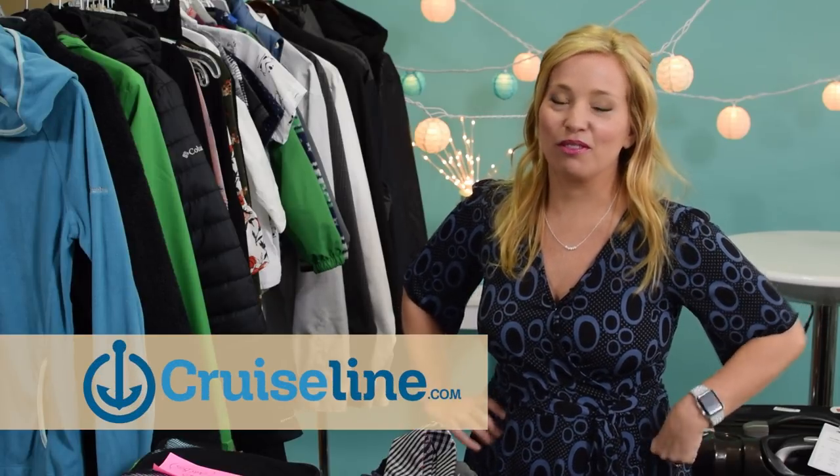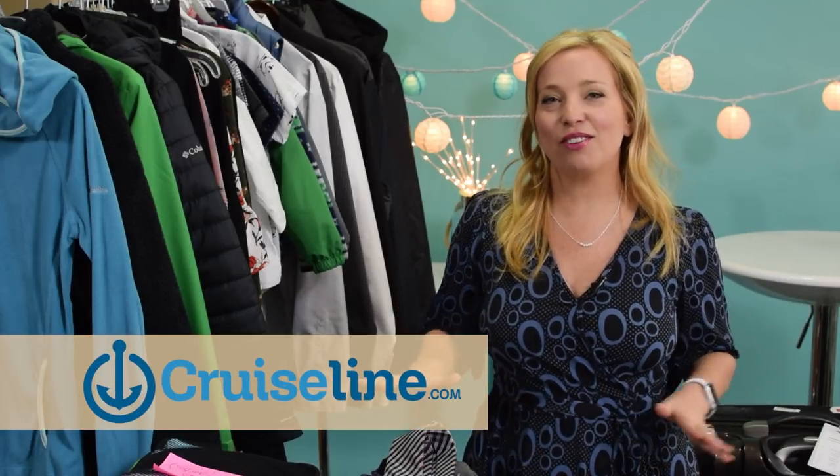Hey cruisers, welcome back to our Alaska series. We're so happy to have you here. This video is sponsored today by CruiseLine.com where you can find reviews, tips, and photos from real everyday cruisers. Check them out in the description below.